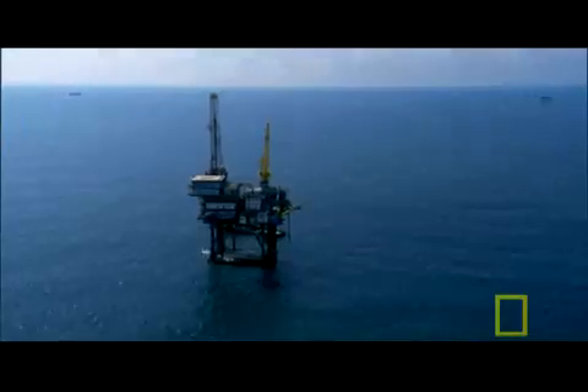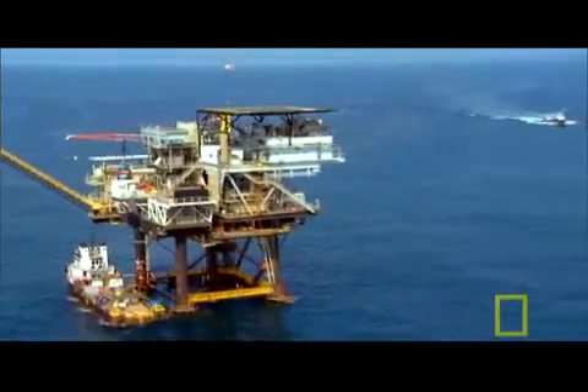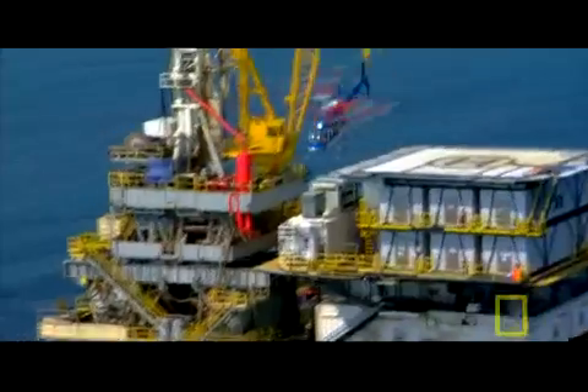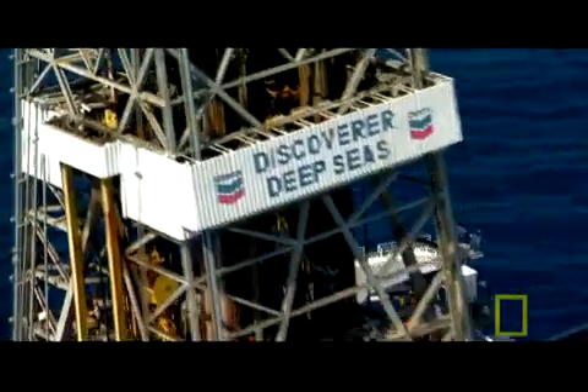In the Gulf of Mexico, they produce twice as much oil as on Alaska's North Slope, and there's little close to shore that remains untapped. So companies are going further than ever before. Discover Deep Seas, Chevron Zero Charlie Victor — go ahead.